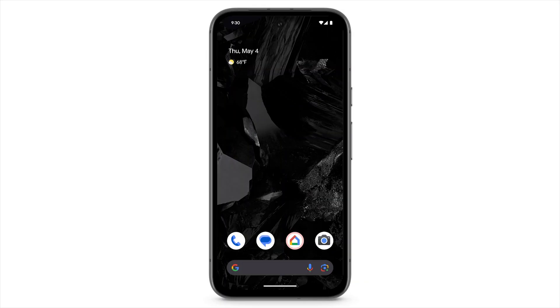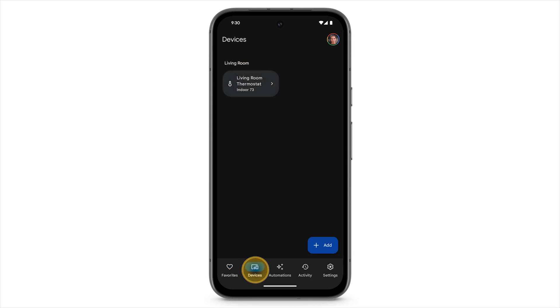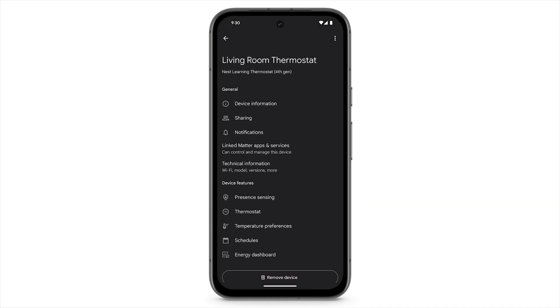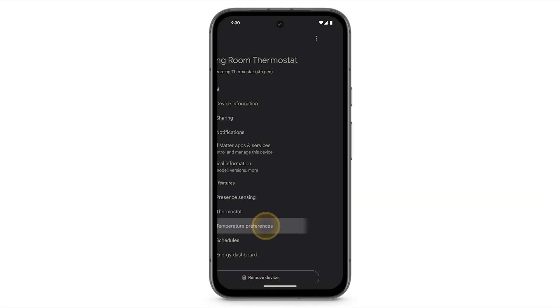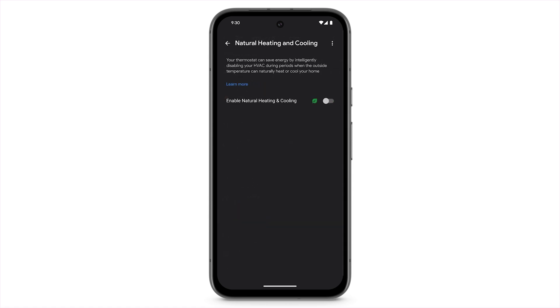To turn on this feature, open the Google Home app on your phone. At the bottom, tap Devices. Select your thermostat. At the top right, tap the settings icon, tap Temperature Preferences, and then tap Natural Heating and Cooling. Turn on Enable Natural Heating and Cooling.